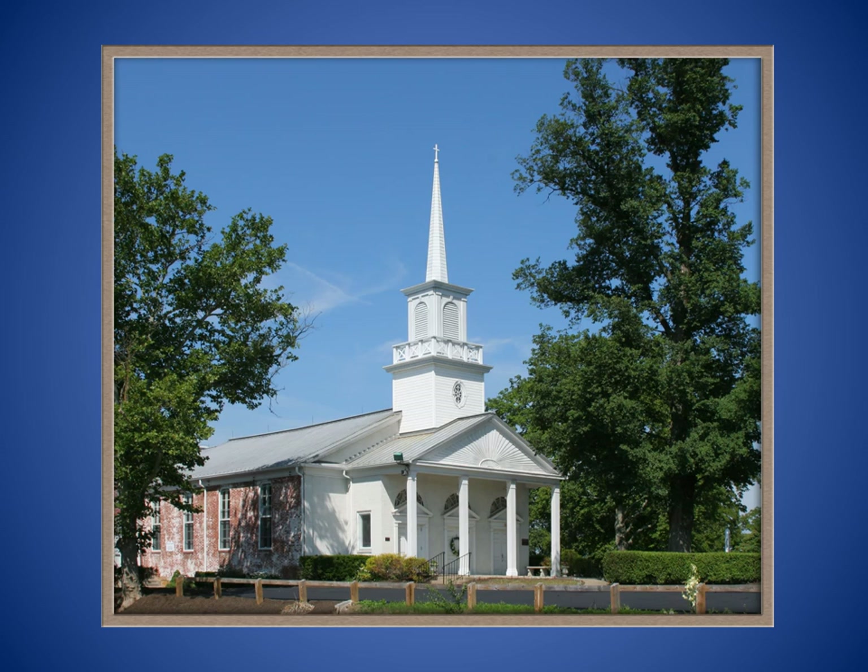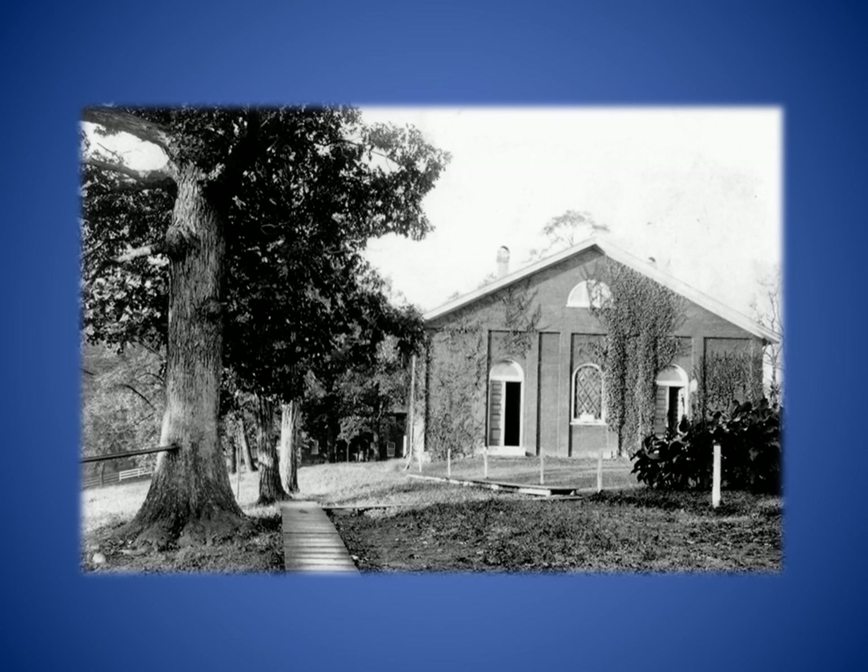Perched on a hilltop overlooking the Perry Highway, just north of Westview, is the Highland Presbyterian Church. The original section was built in 1836 to replace an older log structure that was built circa 1800. As in many churches at the time, the 1836 building featured two doors, one for men and one for women.